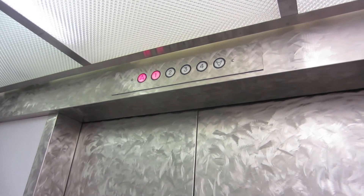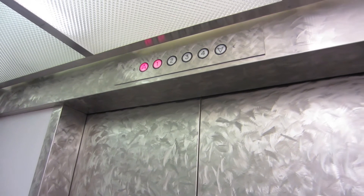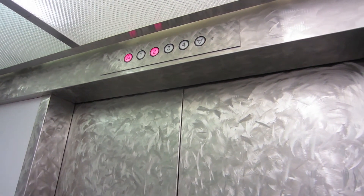That was a quick door reverse. Holy crap. If there's nobody at four, we'll get a shot for you.